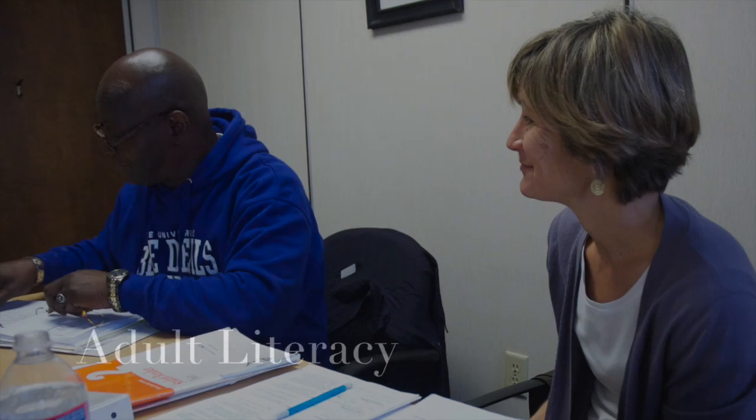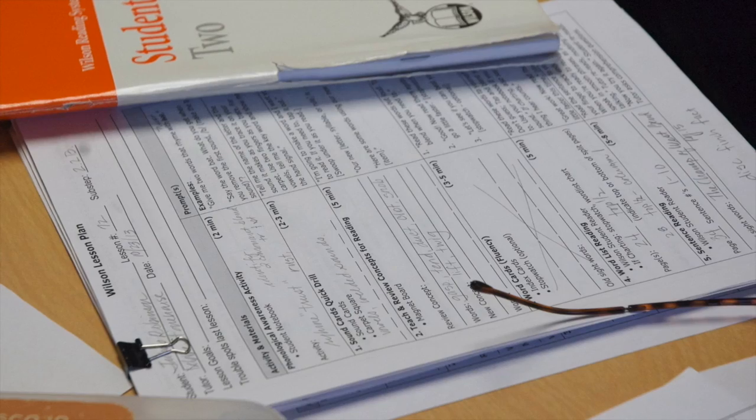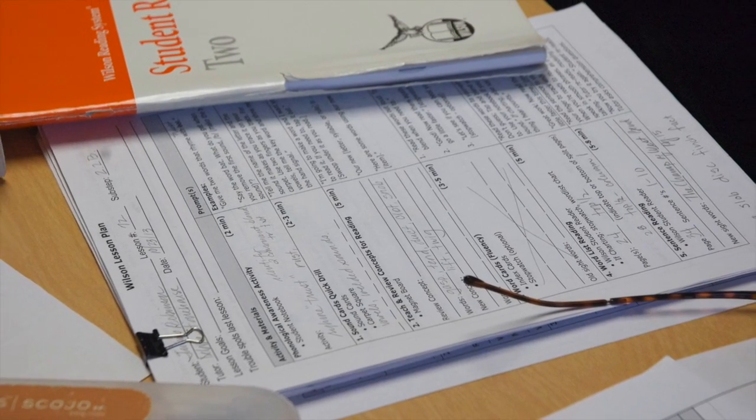The Adult Literacy Program serves adults who want to improve their ability to read or to get their GED. The Adult Literacy Program has two consistent areas of need: tutors for students who are improving their basic literacy skills, and tutors for students who are studying for the GED.